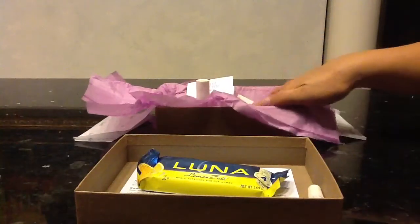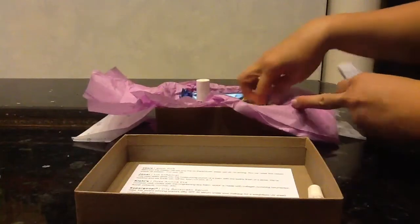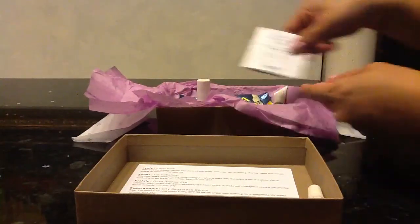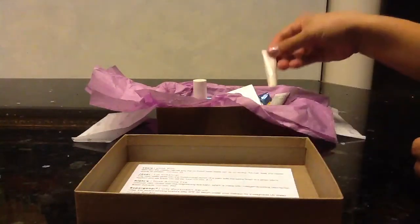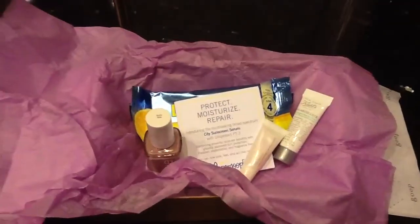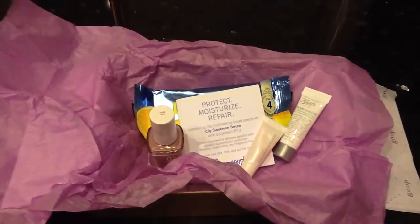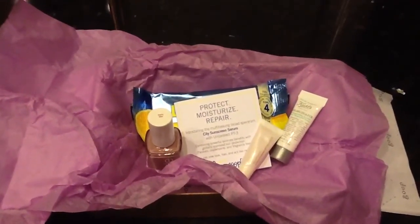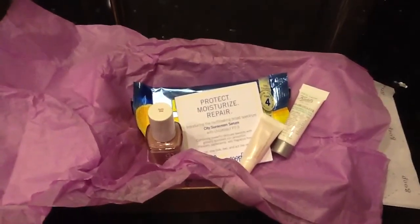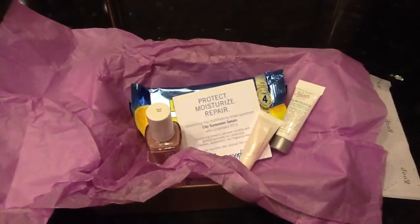It took me a while to get used to what I was getting in the Birchbox this month because I'm just not used to getting five products, but so far I like all the products I received. Let me go ahead and show you an aerial view. So there's my Essie, my SuperGoop, my Lip Jouer, Kiehl's, and then the Luna Bar. Thanks for watching — I hope you enjoyed, and I hope you guys liked your Birchbox for those of you who are subscribed. Bye!